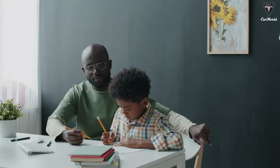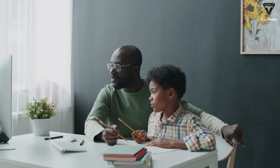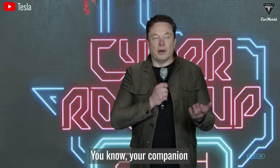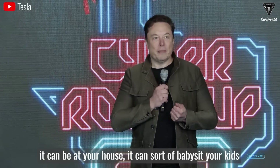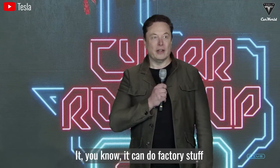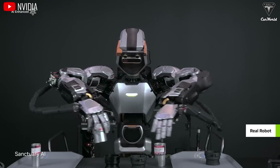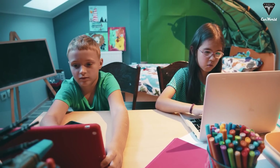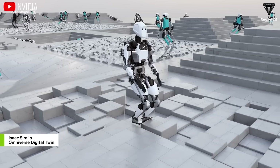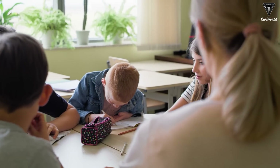Not only for household chores — think even further, especially regarding your kids' education. Tutors might become one of the most redundant jobs in coming years. Optimus could become a tutor right in your own home with its vast knowledge and teaching capabilities powered through AI. When the number of Optimus units hits a point where every house has one, we could all have a personal teacher at home.